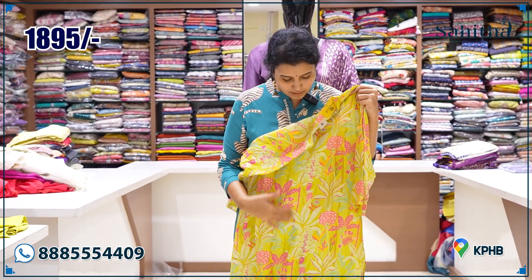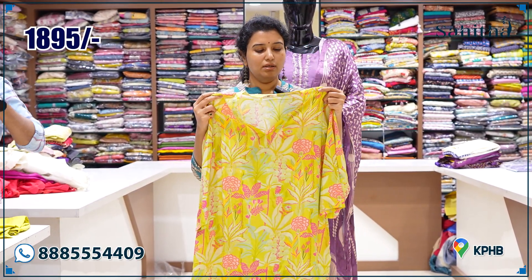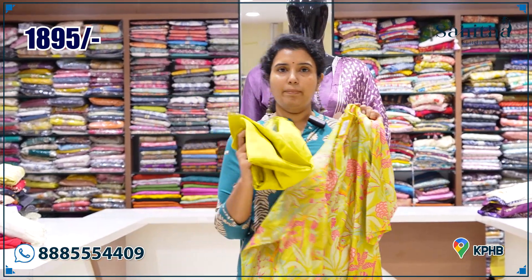Again, this is a beautiful print with neon green. Priced at ₹1895, and it comes with pants.